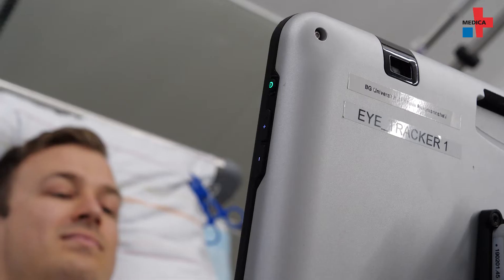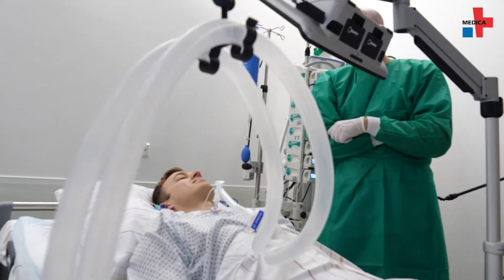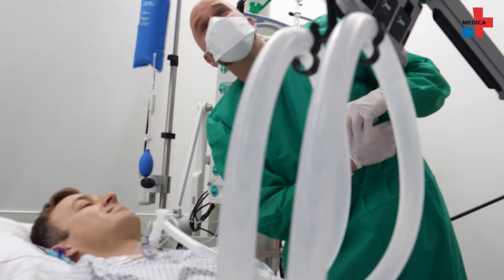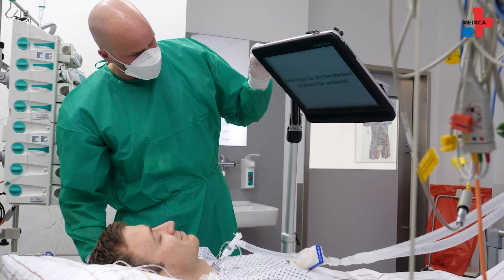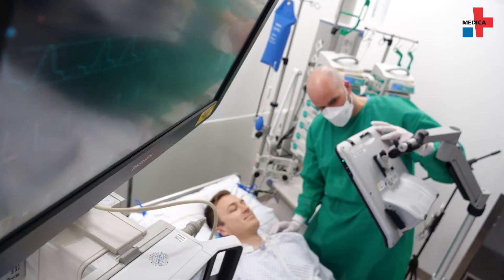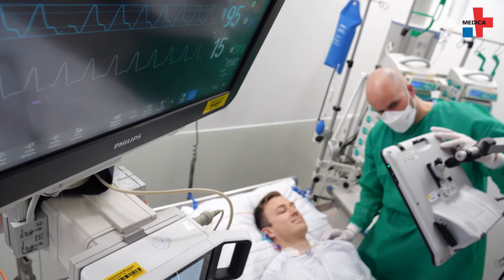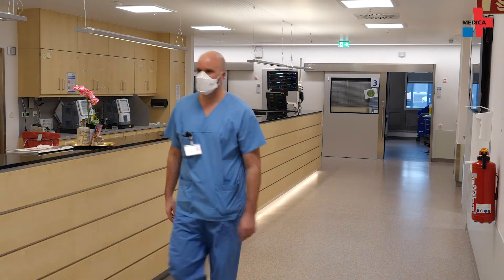Eye tracking methods for communication have been around for some time, but their use in the intensive care unit is new. At the BG University Hospital Bergmannsheil, a study provides crucial insights into how seriously injured patients really feel. The team wanted to find out whether intensive care patients could use their gaze to access functions on a screen, and what insights could be gained. The fundamental conclusion is that this technique is suitable for critically ill patients in the ICU.